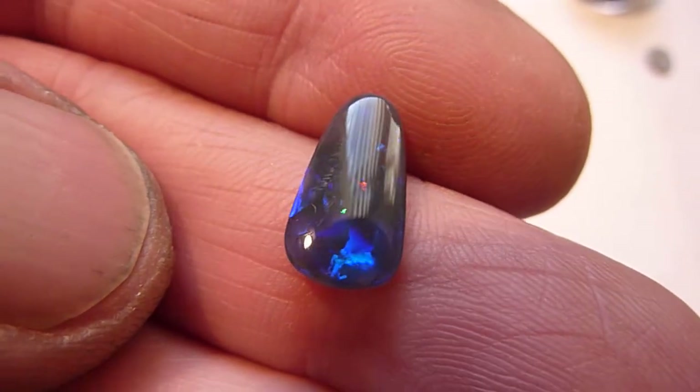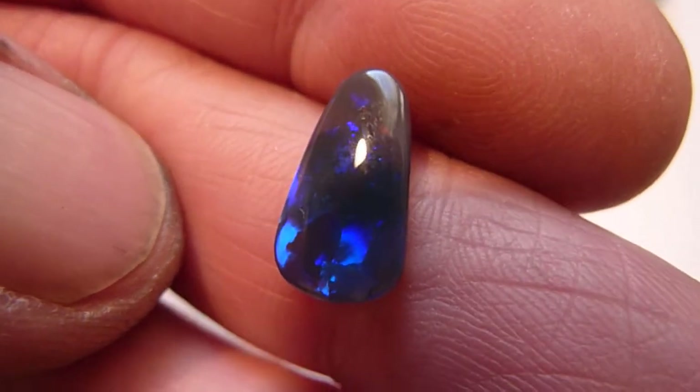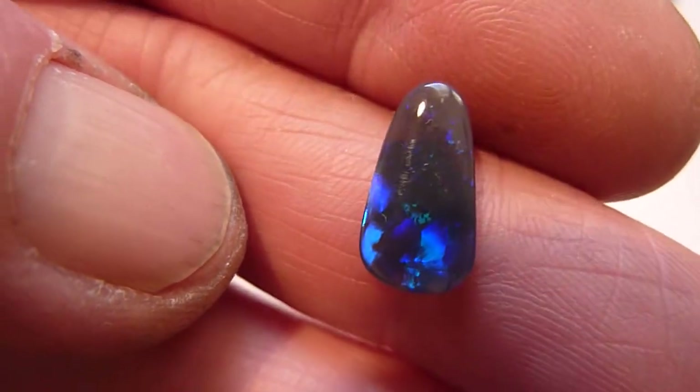This is a scarce natural solid black opal from the Lightning Ridge Mines of Australia. It's a reasonable foot size — it's 2.55 carats.